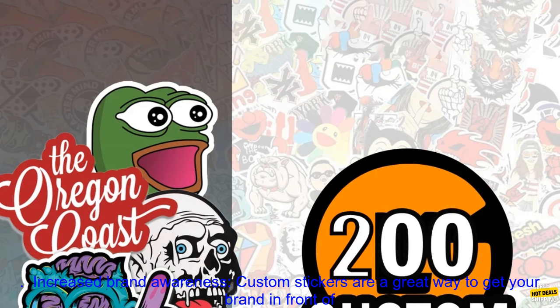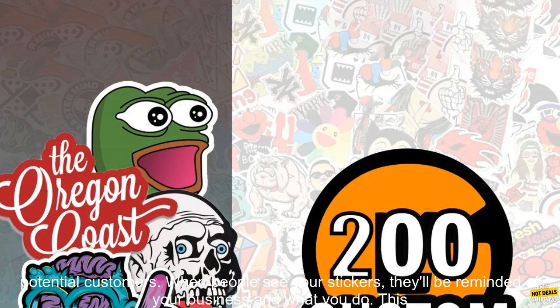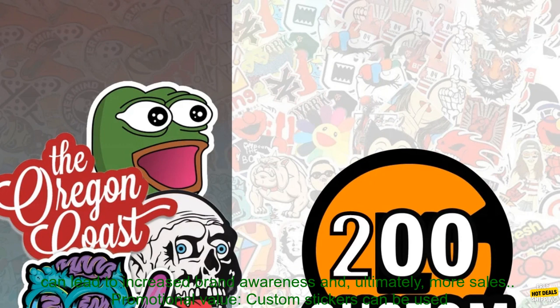Increased Brand Awareness. Custom stickers are a great way to get your brand in front of potential customers. When people see your stickers, they'll be reminded of your business and what you do. This can lead to increased brand awareness and, ultimately, more sales.